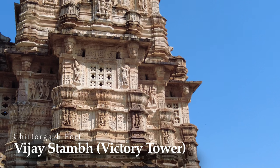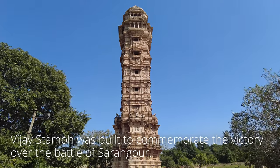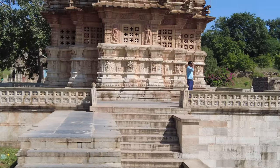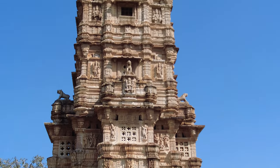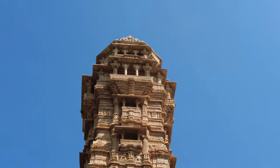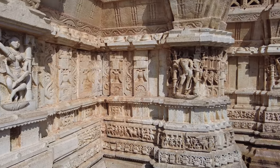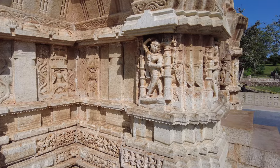Vijay Stambha means a victory tower. The tower was built in the 15th century to commemorate victory over the Battle of Chittorgarh. This tower is the most prominent architecture in Chittorgarh Fort because of its size and design. The tower is 37 meters high and made of sandstone and marble. Each story is full of detailed carvings and sculptures of Hindu gods and figures. The question is how the tower was built about 580 years ago — such an enigma makes this victory tower so mysterious.